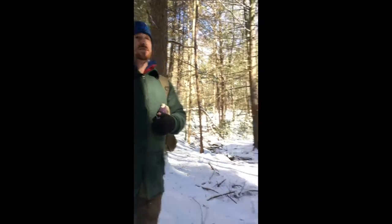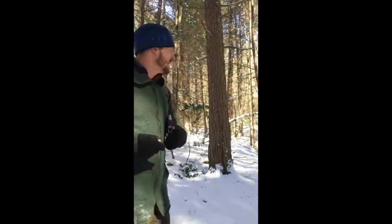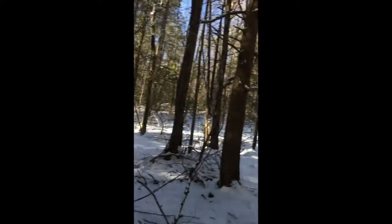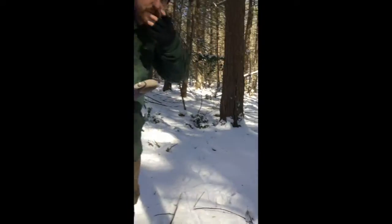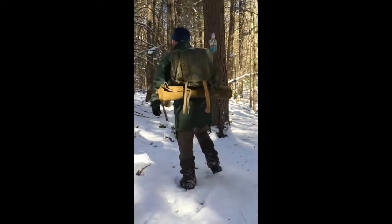Okay, so we found our hamlet spot - it's awesome. There's conifers all around us, there's a stream for water. Don't move it too quickly so people can see it. Waterfalls - it's really pretty out here. It's actually beautiful.